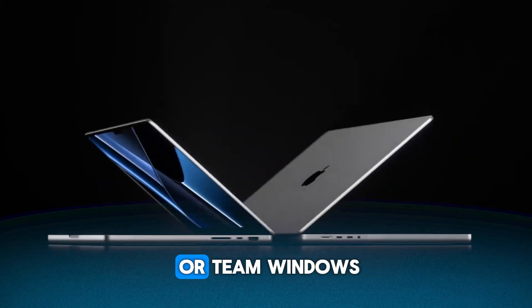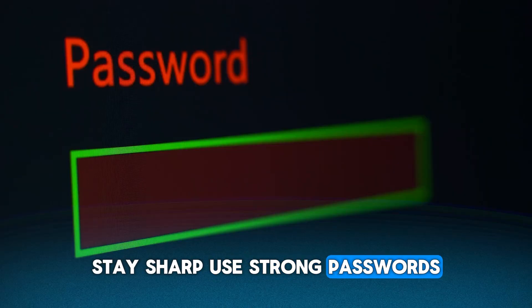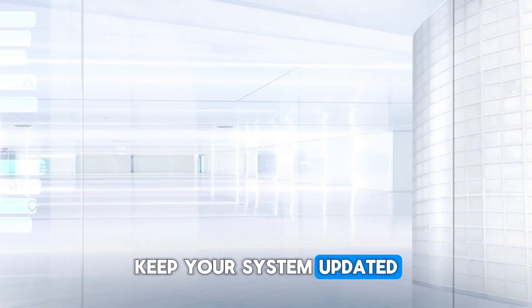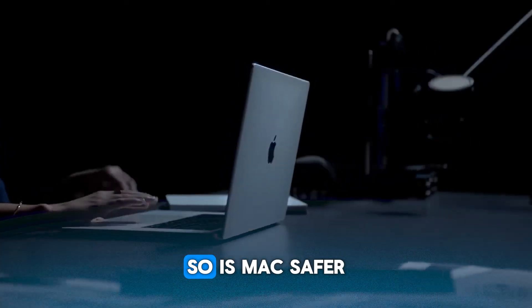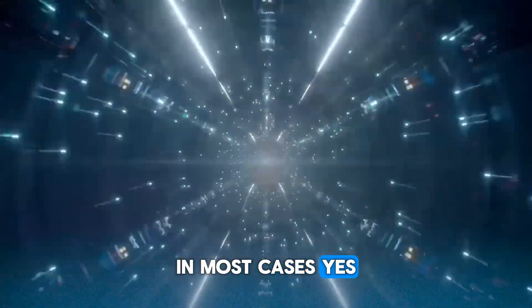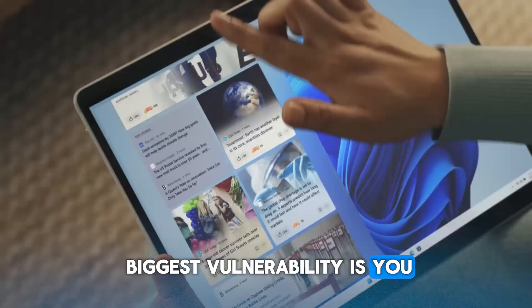Whether you're Team Mac or Team Windows, stay sharp. Use strong passwords. Enable two-factor authentication. Keep your system updated, and most importantly, think before you click. Is Mac safer than Windows? In most cases, yes — but in cybersecurity, the biggest vulnerability is you.